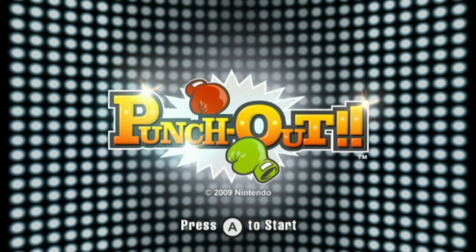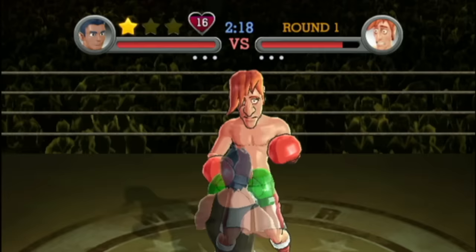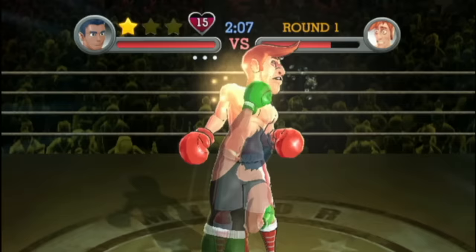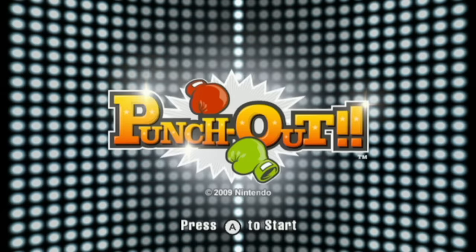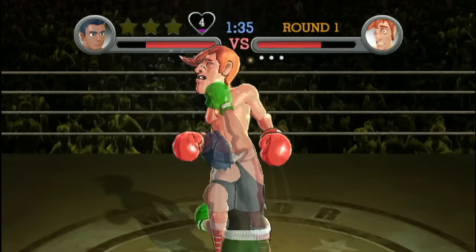In 2009, we finally got a proper Punch-Out!! game for the console. No Mike Tyson, no Super — this is the same name as the original after they got rid of Mike Tyson. Like Wii Boxing, you use a nunchuck so that you can pretend to actually box as you play the game. Honestly, this doesn't work very well at all, and I kind of hate it. You can also use a balance board if you want, which might actually help this mode.